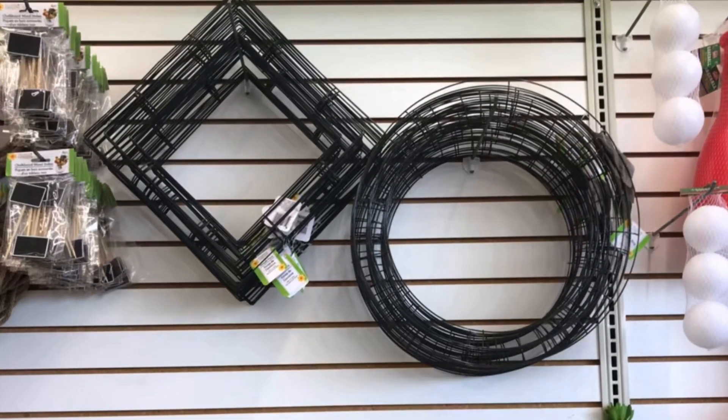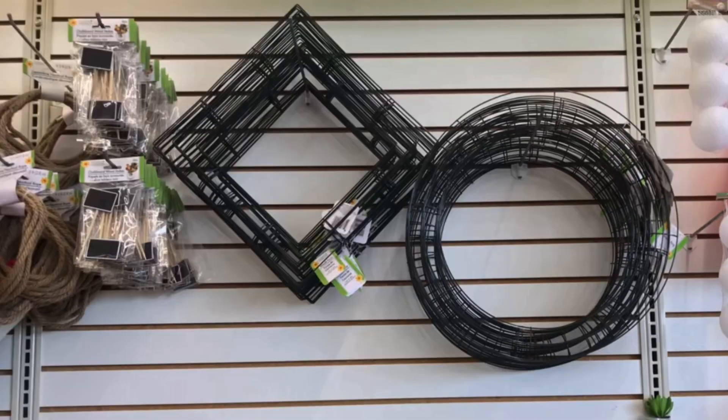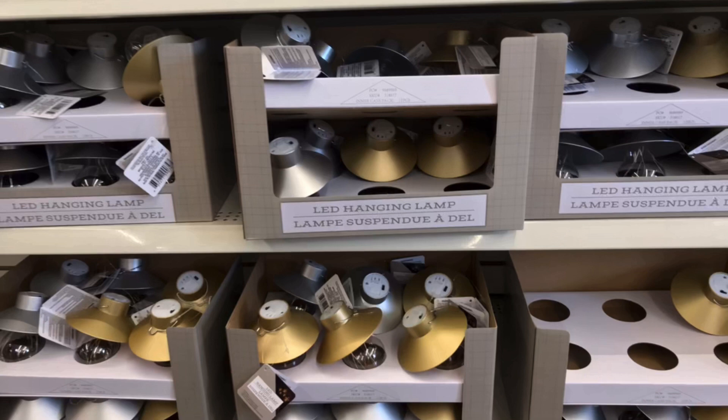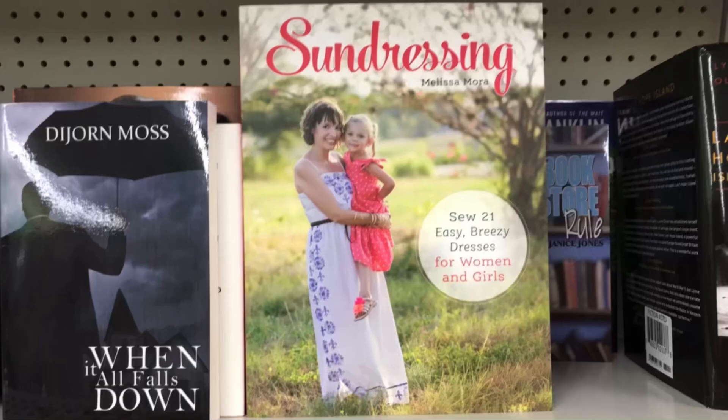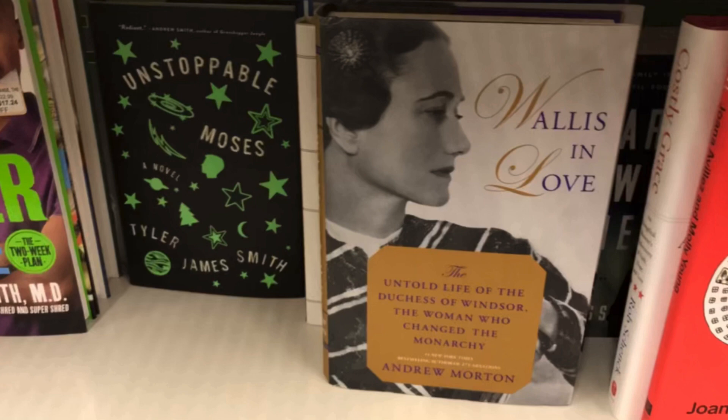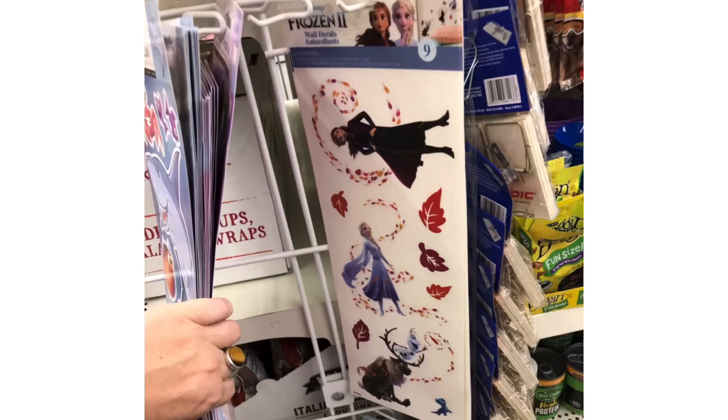They had these wreath forms in stock — super happy to see the wreath forms coming back in. And tons of the LED hanging lanterns — love these, you can string those up and put them on your patio, so many DIY potential with those. The sundressing book, and this one said 'Slob' with an Oreo cookie — not quite sure what this one says.